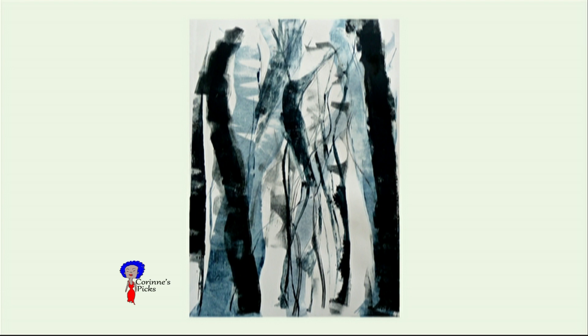This is a monotype, and that's a process by which you paint on a copper, zinc, or plexi plate, and then you run it through the press with moist paper. So it's a painting medium — the process was created by painters and is used by painters because it's the closest thing to painting in the printmaking world. You just make these marks on the plate, which is a very thin, maybe quarter inch or eighth inch flat piece of copper, zinc, or plexiglass. You paint on it and then run it through the press.